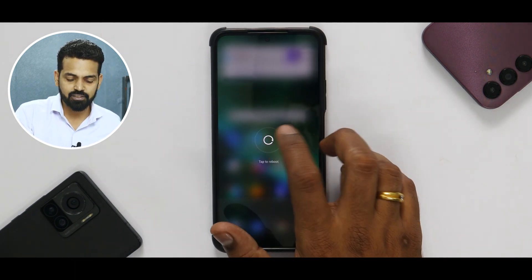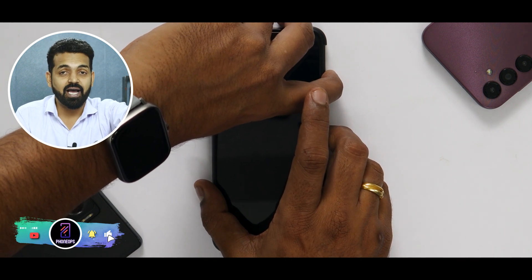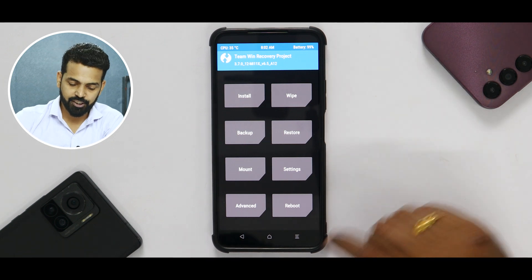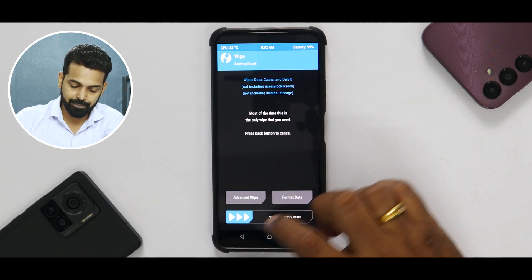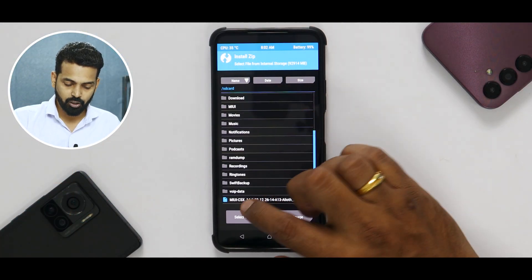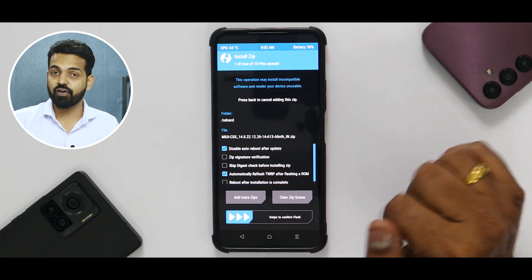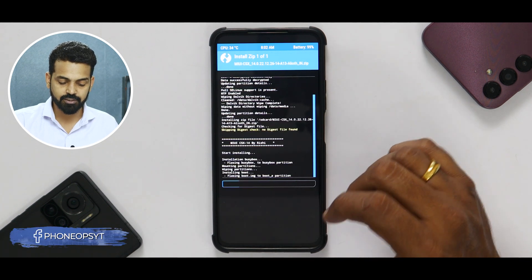We're going to reboot to TWRP by pressing volume up and power and keeping it pressed till you see the Mi or Poco logo. Now as you can see, we are in TWRP. Go to Wipe, Advanced Wipe — Dalvik and Data. We will not be wiping internal storage because that is where our file is, and this device doesn't have an SD card slot so we're using an external pen drive. Remember, after flashing the ROM we will do a format data. Once the wipe is done, go to the main menu, go to Install, look for the ROM file.